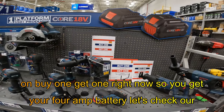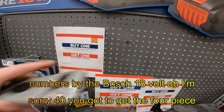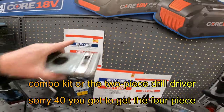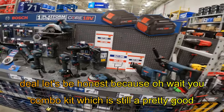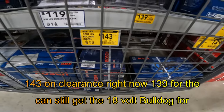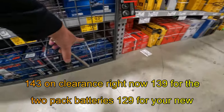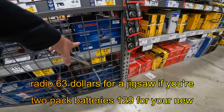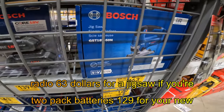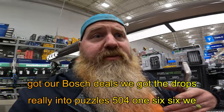Let's check our numbers. You've got to get the 4-piece combo kit or the 2-piece drill driver combo kit — which is still a pretty good deal, let's be honest. You can still get the 18-volt bolt-on for $143, and clearance right now: $139 for the 2-pack batteries, $129 for your new radio, $63 for a jigsaw if you're really into puzzles. 504-1666. We got our Bosch deals, we got the drops.